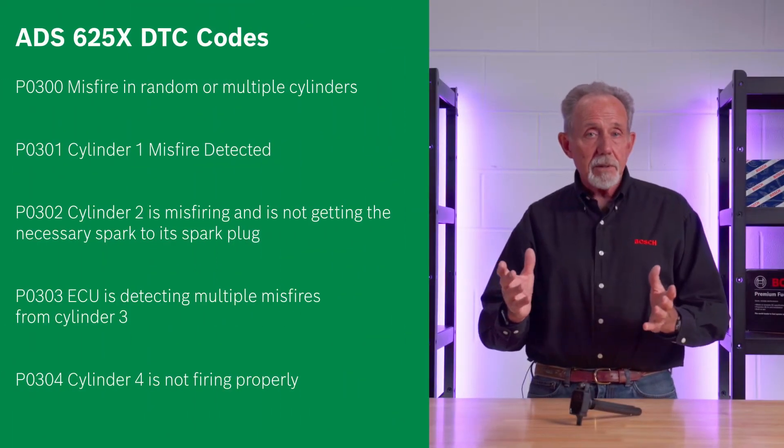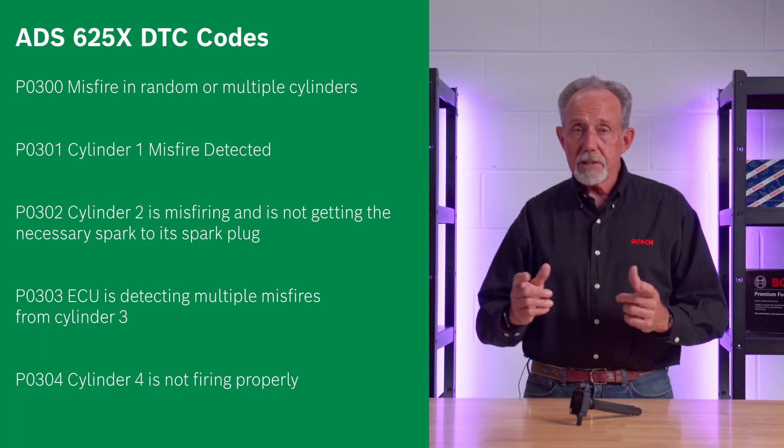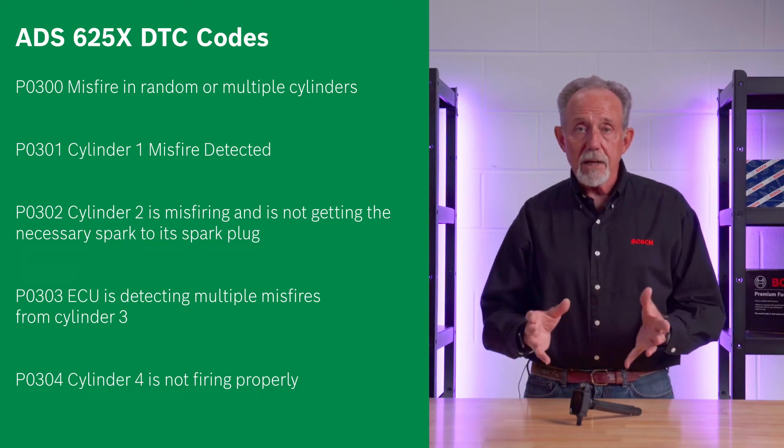If any of these codes show up, you need to check the condition of the ignition coil boots and the area around the coils for debris.